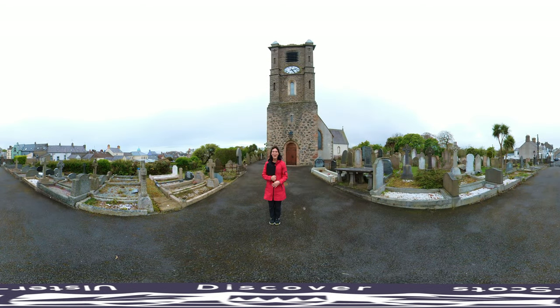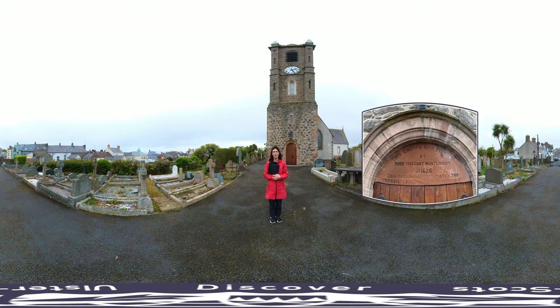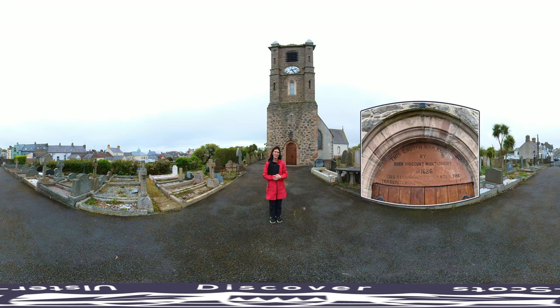Hello again. So now we're standing at Donaghadee parish church, and behind me is the church tower which is actually the oldest part of this building. It was already hundreds of years old when Sir Hugh Montgomery arrived here in the early 1600s and began establishing his Scottish tenants on these lands. There's a red sandstone plaque just above the door, and if you look to my left you can see a photograph of it. It records the fact that Sir Hugh repaired and rebuilt this church in the year AD 1626.